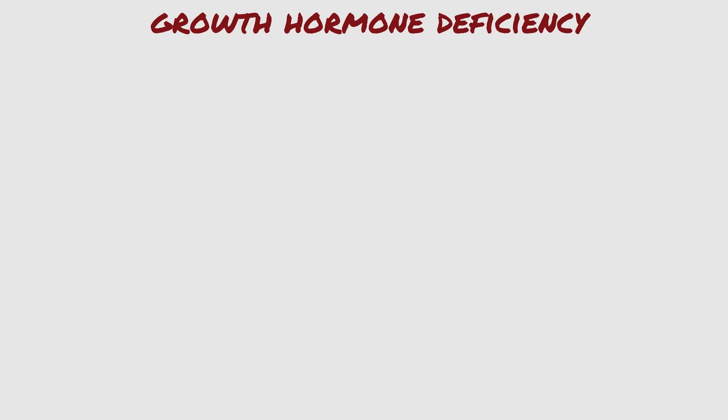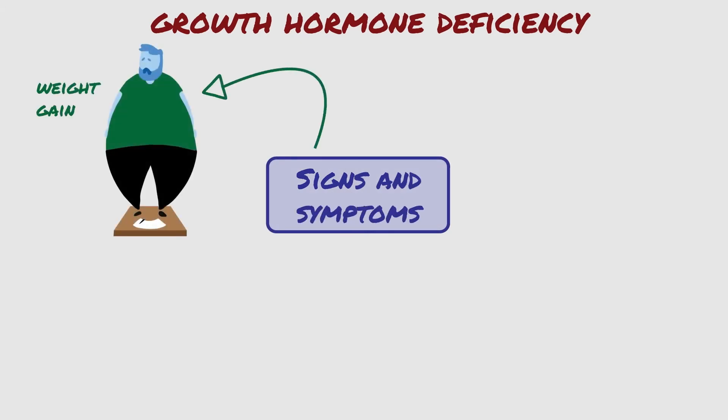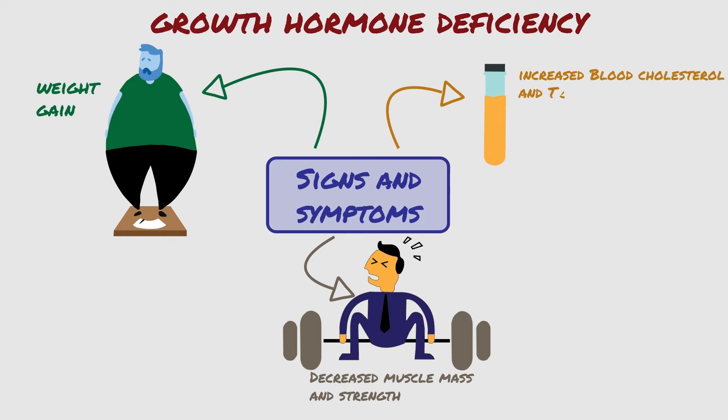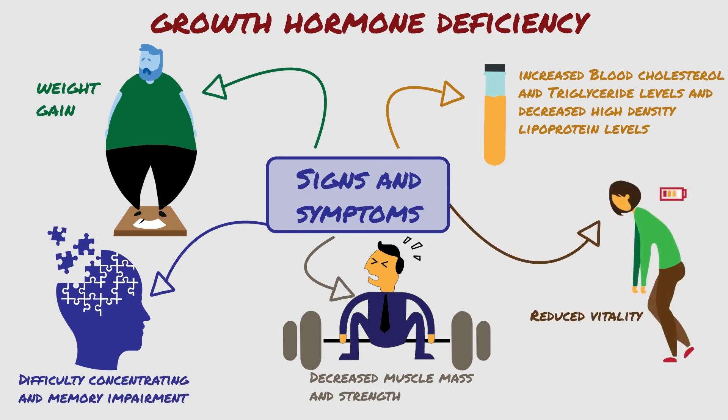Signs and symptoms of growth hormone deficiency include weight gain, decreased muscle mass and strength — which can affect exercise capacity — increased blood cholesterol and triglyceride levels, and decreased high-density lipoprotein (HDL) levels, difficulty concentrating and memory impairment, and reduced vitality and fatigue.